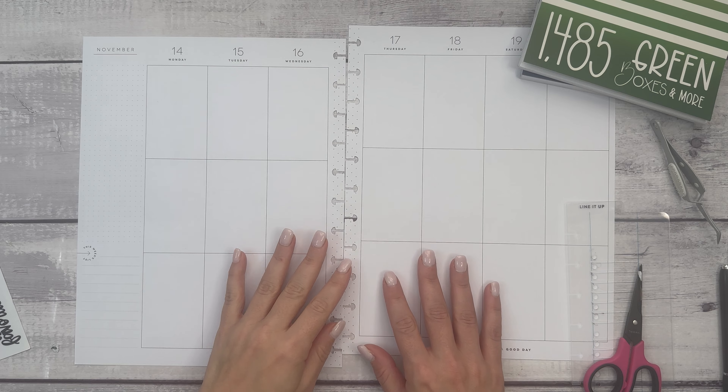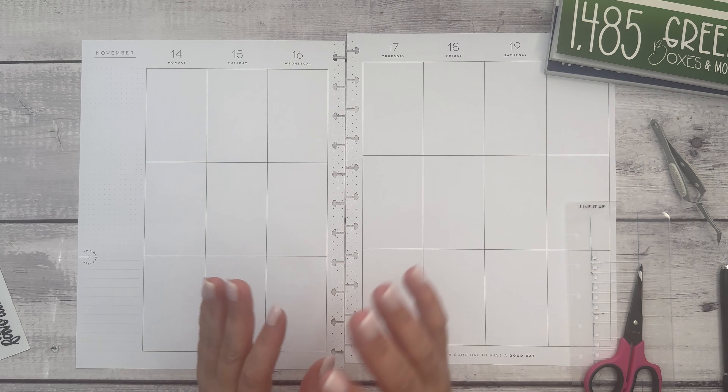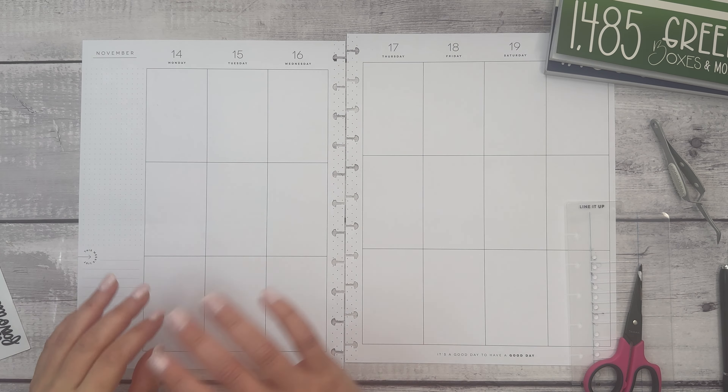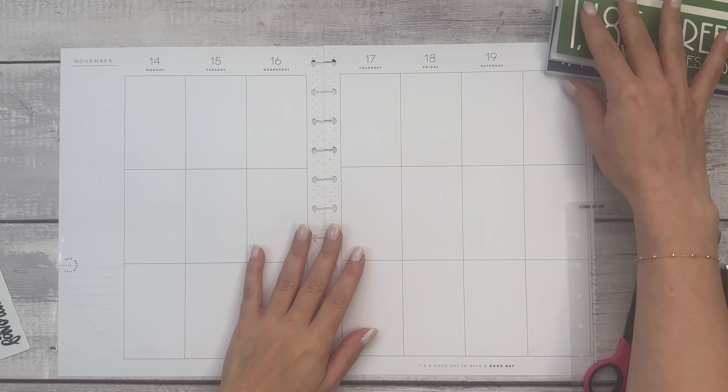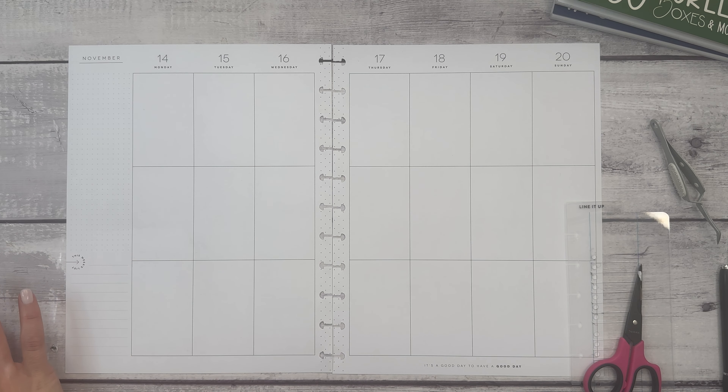Hi everyone! Welcome to another Plan With Me video. This is Elyse of Plan With Elyse, and today we are planning in my big happy planner for the week of November 14th through 20th — the final week before Thanksgiving spreads begin.